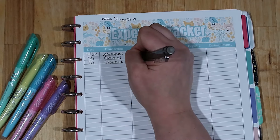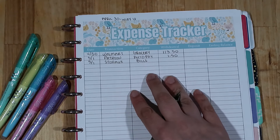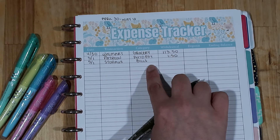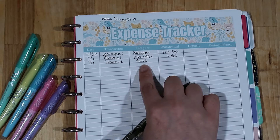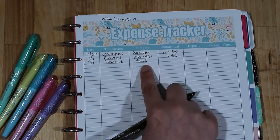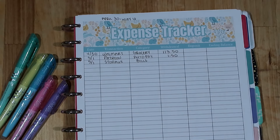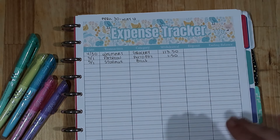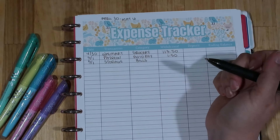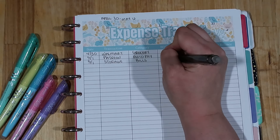Also on the 1st, I paid my storage unit, and I categorize that as a bill. Technically it's paid automatically, but I consider it a bill rather than auto pay because it's larger. My auto pay items are all things that are $50 or less — that's why I lump them together so I don't have 15 little tiny transactions taking up my budget. Storage I categorize as a bill, and it was $92.70.